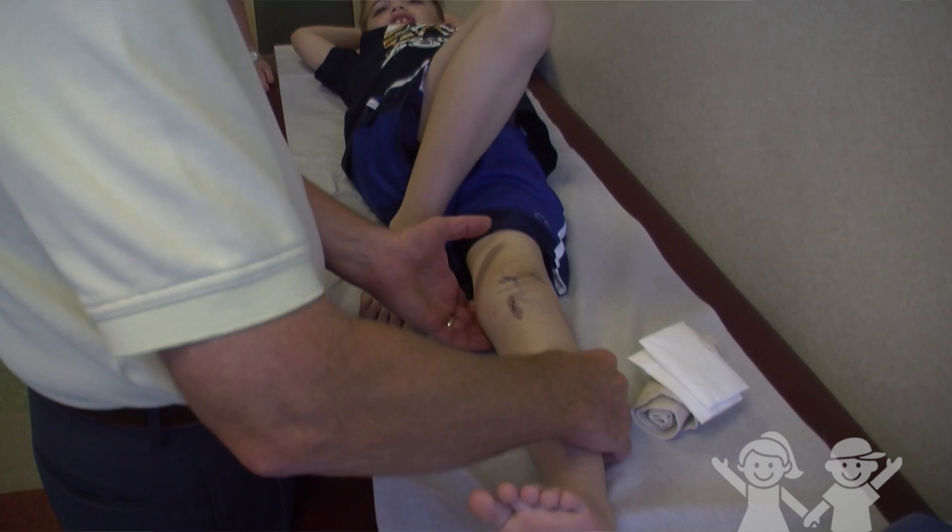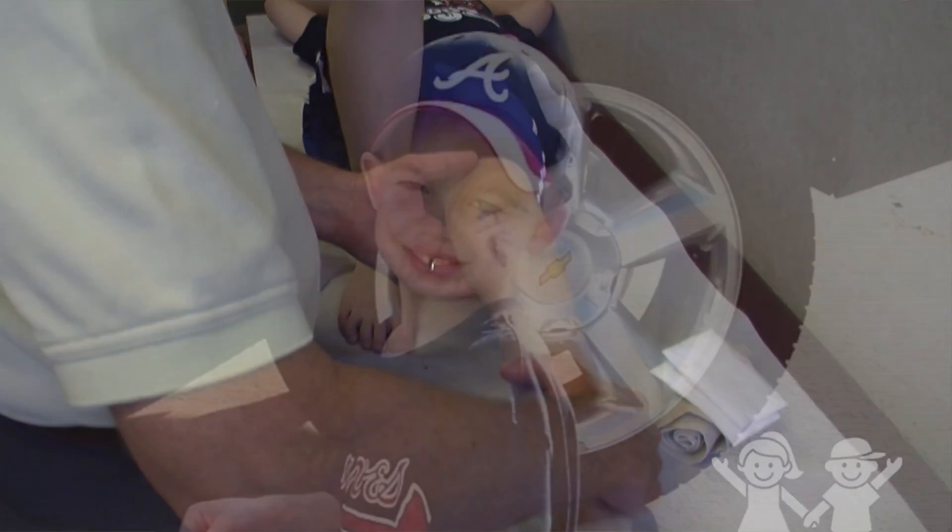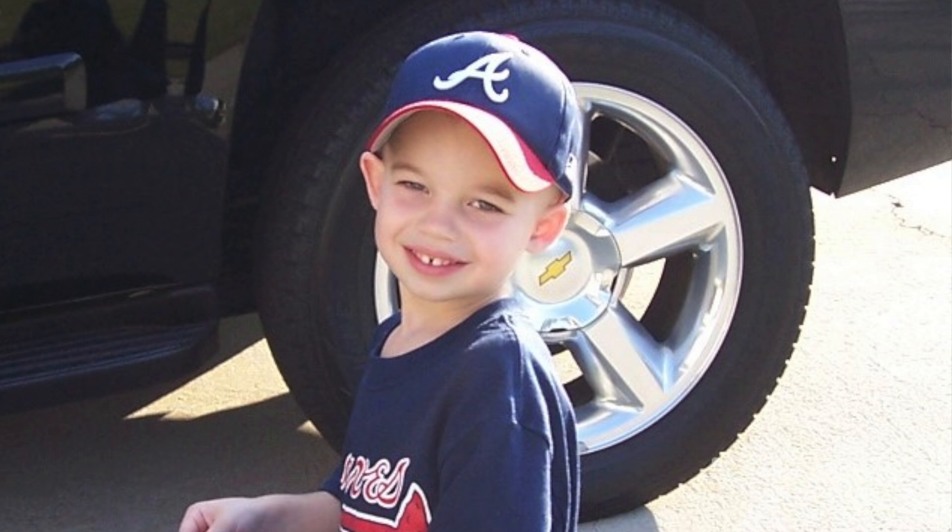Just getting the bones centered back to the way they ought to be, I think will give him a considerable improvement with walking, and then we'll see how the knee performs and what kind of sports we'll be able to get him doing.